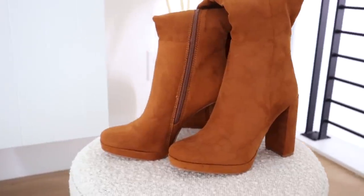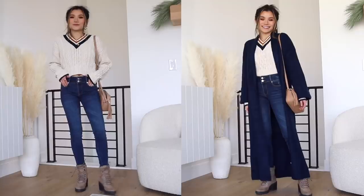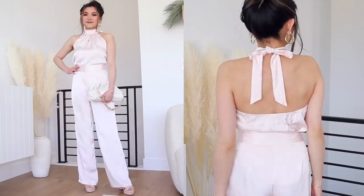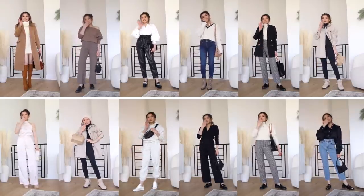Alright guys, that does it for today's shoe haul and outfit pairings. Again, everything mentioned in today's video will be down below in the description box. Thank you so much to JustFab for sponsoring today's video. I also have the link at the top in case you guys want to check out JustFab and their membership. Thank you guys so much for watching — I love you guys so much and I'll catch you guys in the next one. Bye!